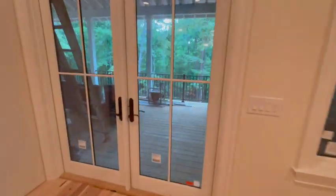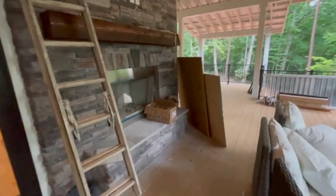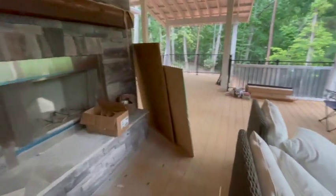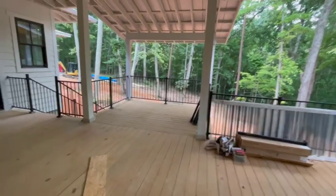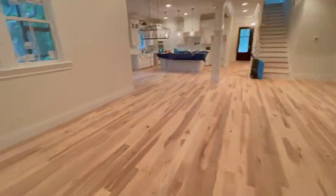Over here's the rest of the porch — beautiful wood-burning fireplace. There's a little area where they're going to have a hot tub. Door to the master bedroom, I'll take you back in this way and show you that.